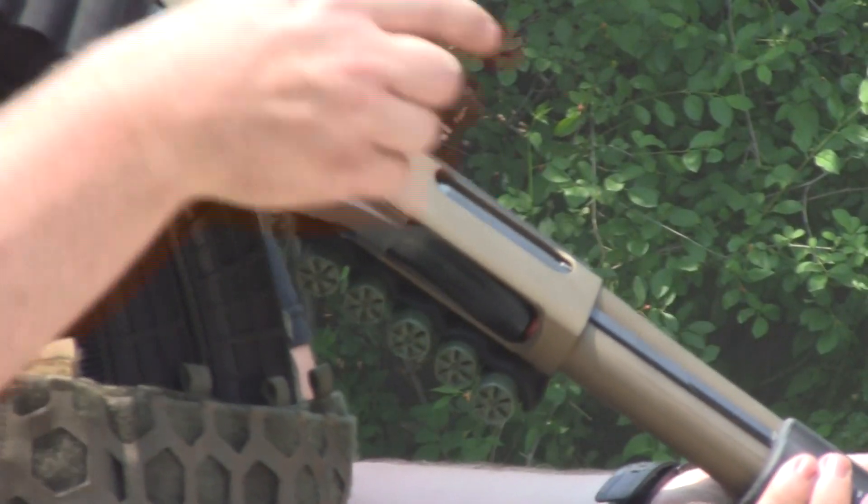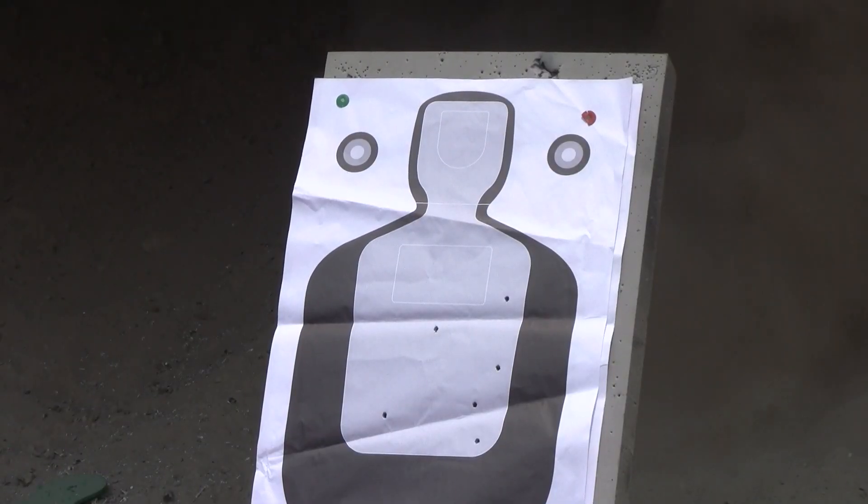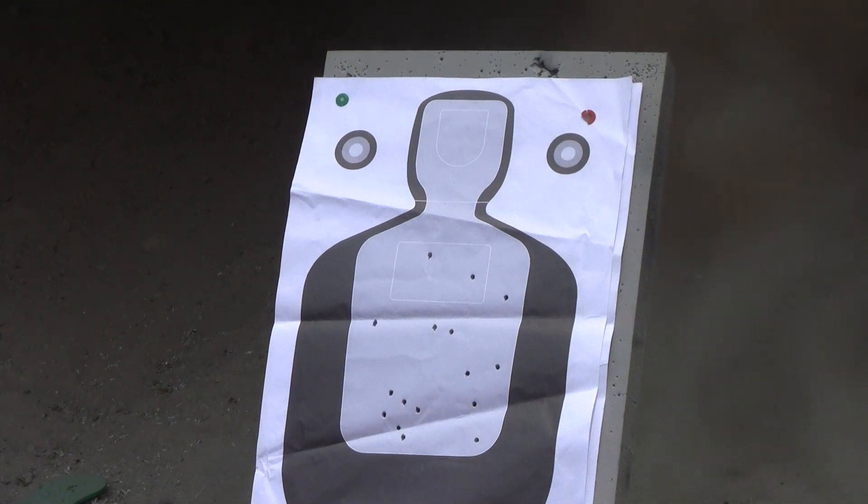Shotgun class is designed to give students an idea of how to effectively run the gun in a tactical environment for self-defense predominantly. With the AR, although very effective and very ballistically relevant, each one of those bullet holes required a single trigger press.